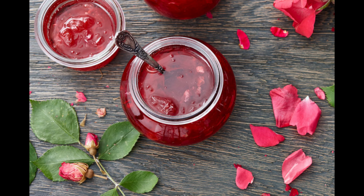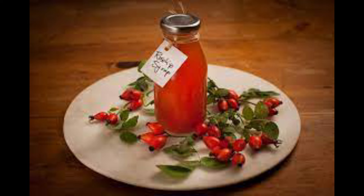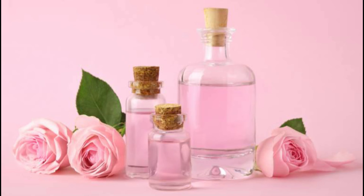They can be made into jam, jelly, and rose hip syrup. Another by-product of rose distillation is rose water, which is a diluted remnant of the essence. It is used in the cosmetic industry to prevent wrinkles.